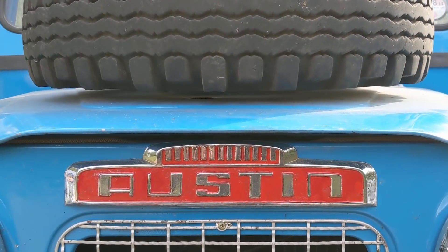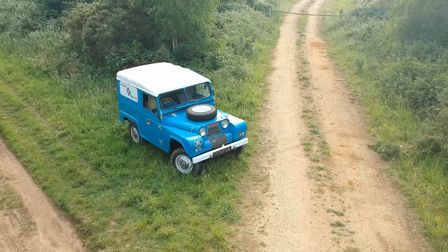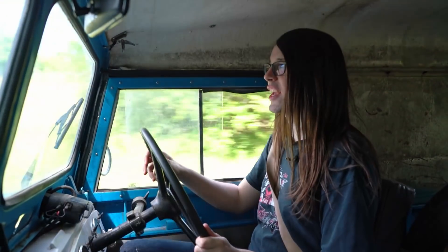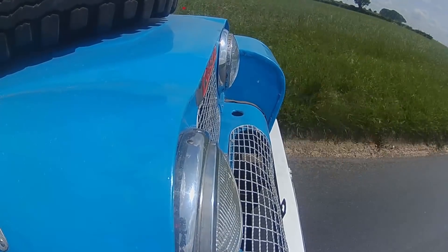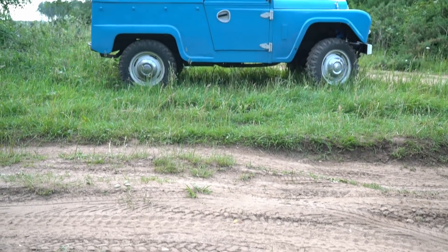I wonder how many people will look at it and not actually understand the difference — it's really only the front end that looks different. It was built for the same military competition, so they kind of wind up with two very similar vehicles. The military had requirements for width and height. Although the Austin Gypsy was better in pretty much every way, it lost out due to one key fact: you could only get two of them in an airplane where you could get three Land Rovers, because the steel body makes it significantly heavier.